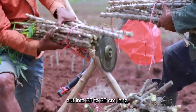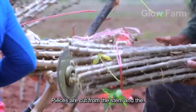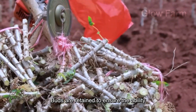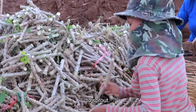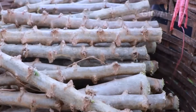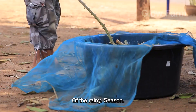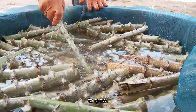These cuttings, cut into 20 to 25 cm long sections from the stem, retain their buds to ensure the ability to sprout. Cassava is usually planted at the beginning of the rainy season to ensure adequate moisture for the seedlings to grow.